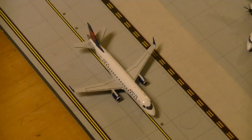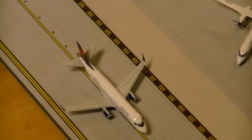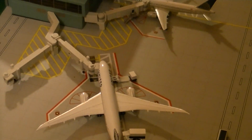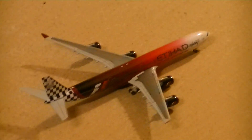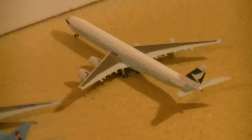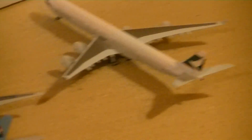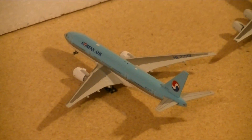There we have Delta E170 which will be going to New York LaGuardia. It's actually a little off-center there, I'm just going to fix it. That's better. Right there, an Etihad A340-600 just came back from Abu Dhabi. Cathay Pacific A340-600 will be going to Hong Kong. Korean Air 777-200 will be going to Seoul, South Korea.